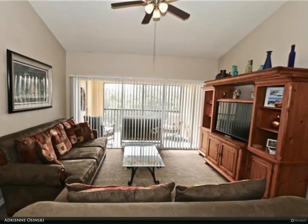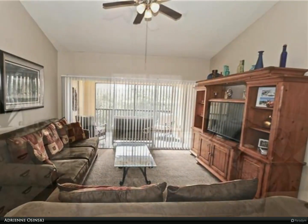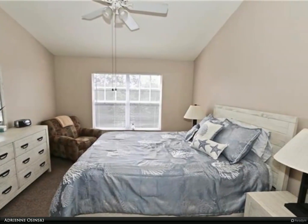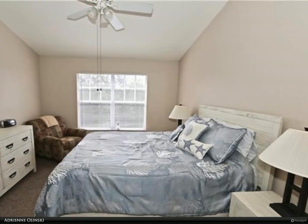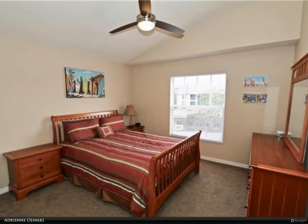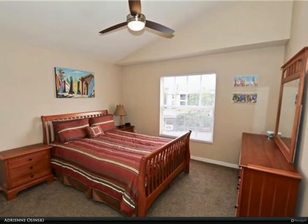Fairway Preserve offers a fitness center, racquetball court, and more. Located very close to the interstate, with a wonderful school district, dining, and shopping, and just minutes away from Naples' beautiful white sand beaches.